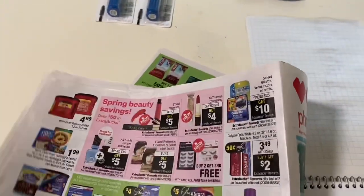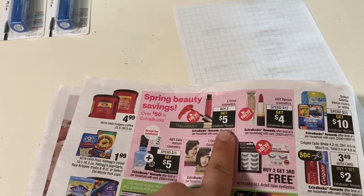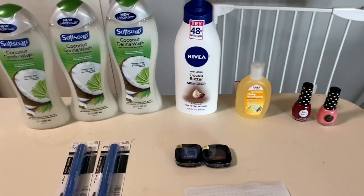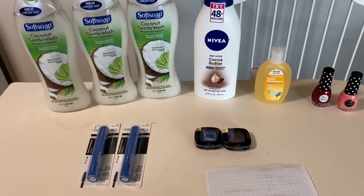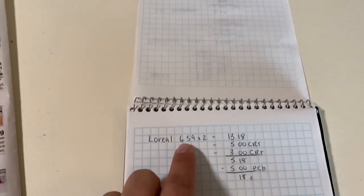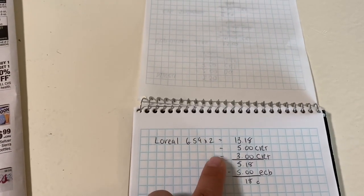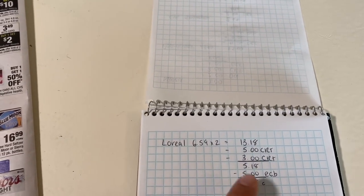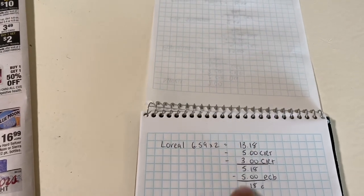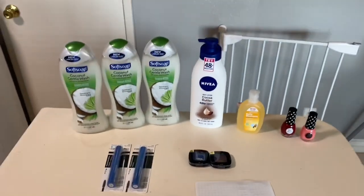The last deal I did was on the L'Oreal. Buy two, get a $5 extra buck. When I scanned my card, a $5 CRT printed, so I was able to utilize that. I also had a $3-off-$12 cosmetics CRT. They are $6.59 each, so two come to $13.18. After the $5 CRT and the $3-off-$12 CRT, I paid $5.18, got the $5 back — working out to be $0.18 total, or $0.09 each. It's also $13 tracking toward beauty, making it a money maker.